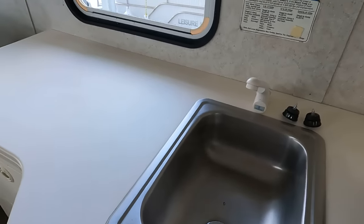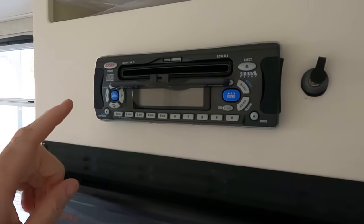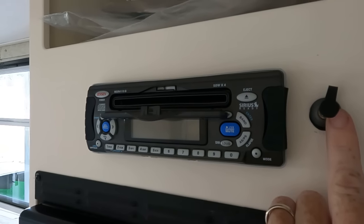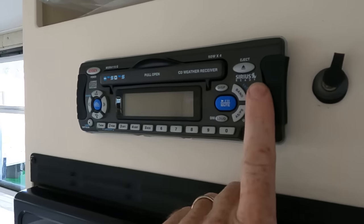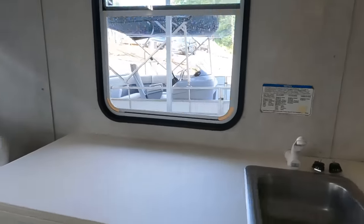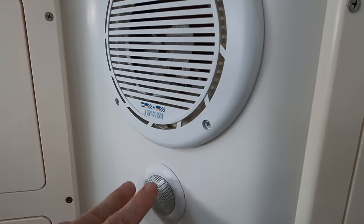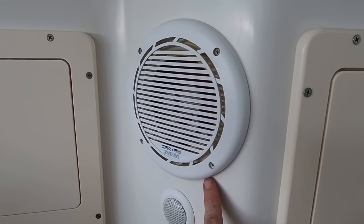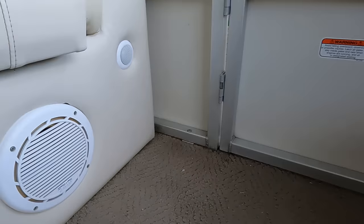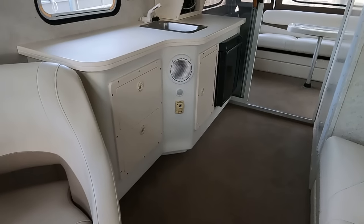Moving on - there's a small little stainless sink. I want to show you the stereo: this is a Jensen AM/FM/CD auxiliary input, NOAA weather band, satellite-ready stereo. We have four sets of speakers throughout the boat - your typical marine stereo speaker plus a smaller tweeter as well. Two sets are here in the cabin and two are up underneath your bow lounge seats.